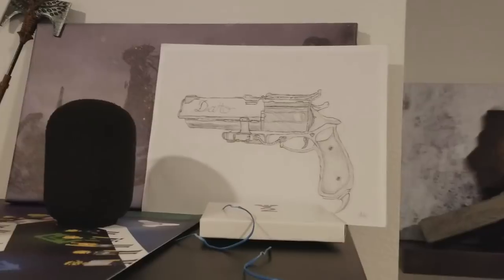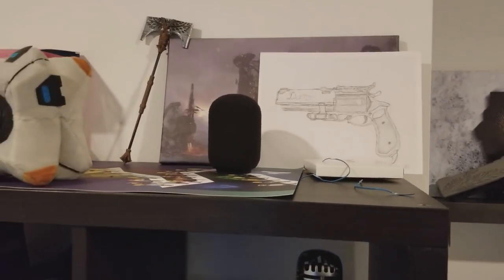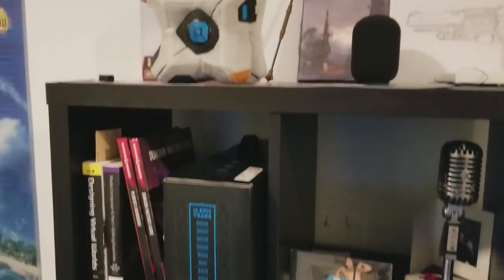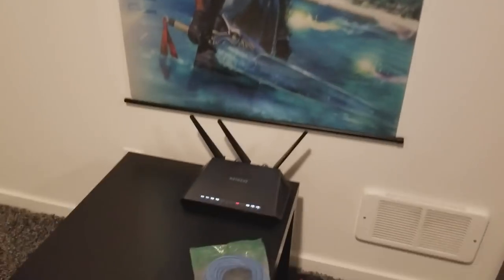Just stuff to make the background of the stream look nice. Got some fan art that I got at GuardianCon — I don't get fan art very often, but when I do, it's super awesome because I very, very rarely get it. So it's pretty cool. Final Fantasy X poster, of course. Router over here. And a whole lot more nothing.